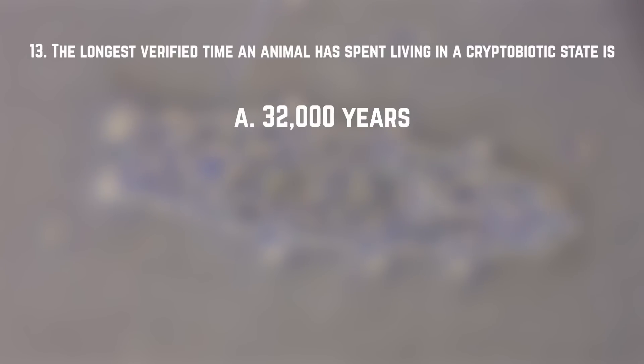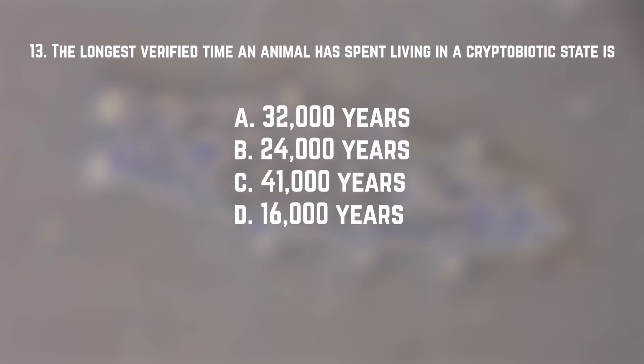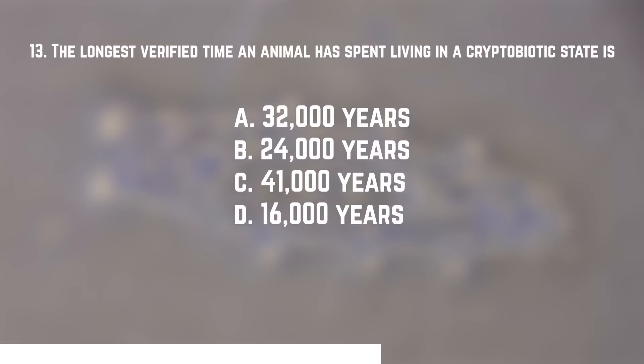Number thirteen: the longest verified time an animal has spent in a cryptobiotic state is? A. 32,000 years. B. 24,000 years. C. 41,000 years. Or D. 16,000 years. The answer is B — 24,000 years. The title belongs to a rotifer that scientists dug up from Siberian permafrost back in 2021. They allowed it to thaw out, it started moving around, reproducing, and eating — absolutely bananas.